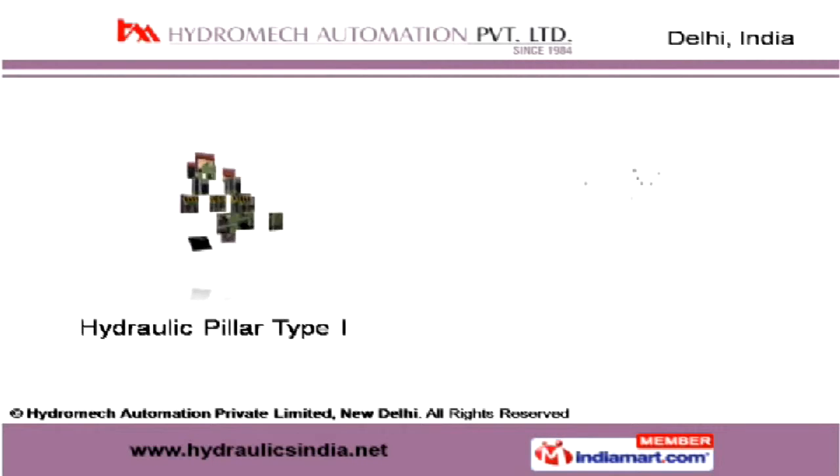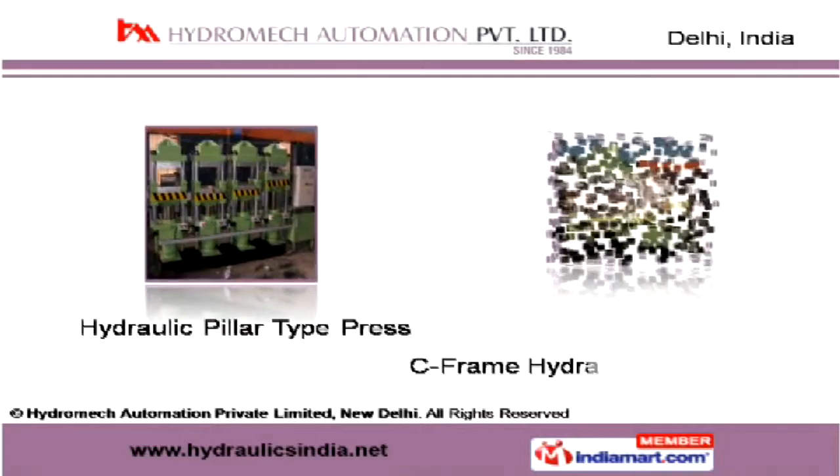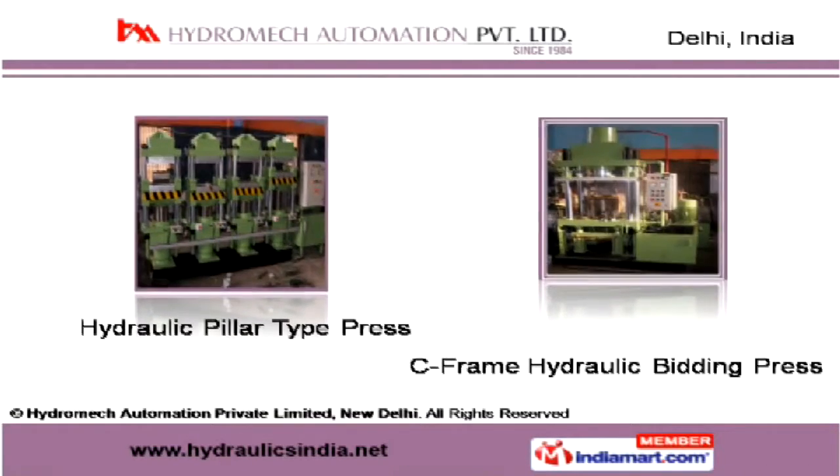C-frame hydraulic bed-in presses offered by us are suitable for complementary processes in loading, compressing, forging and more.